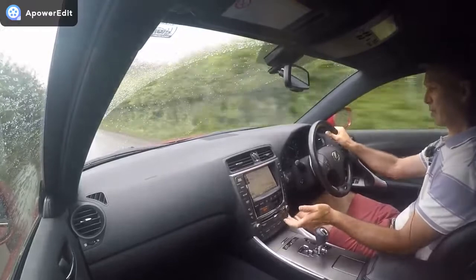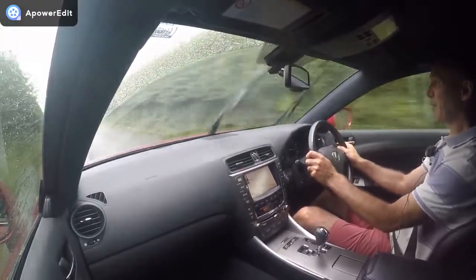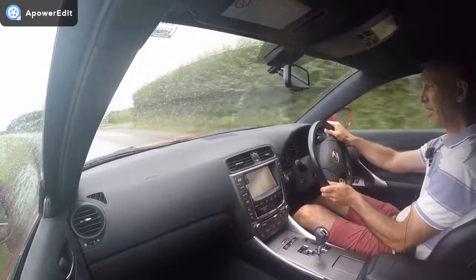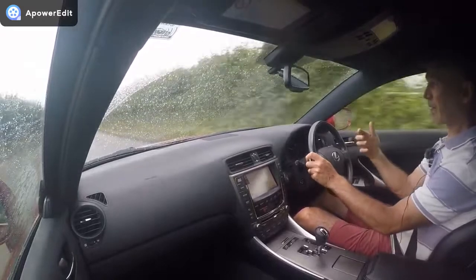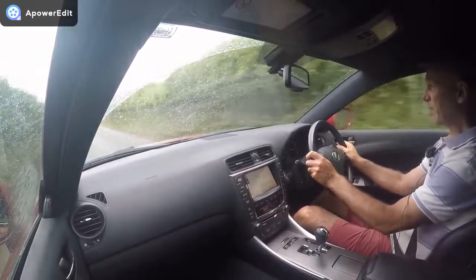That also incorporates the Mark Levinson stereo which, if you like your music, is simply brilliant — it picks up every tiny detail. And because the car is so quiet, it's not fighting background noise the whole time. It's just superb.